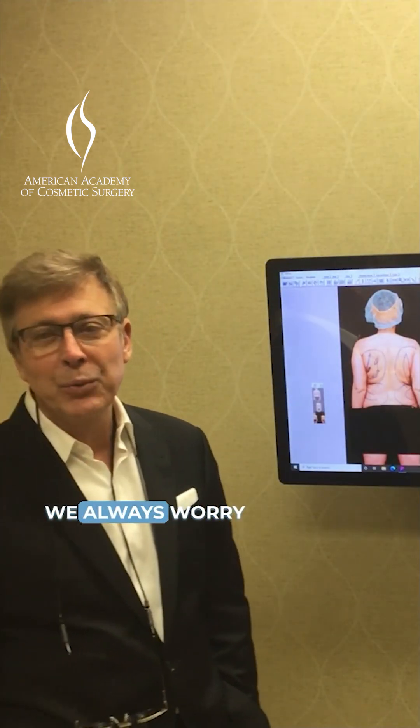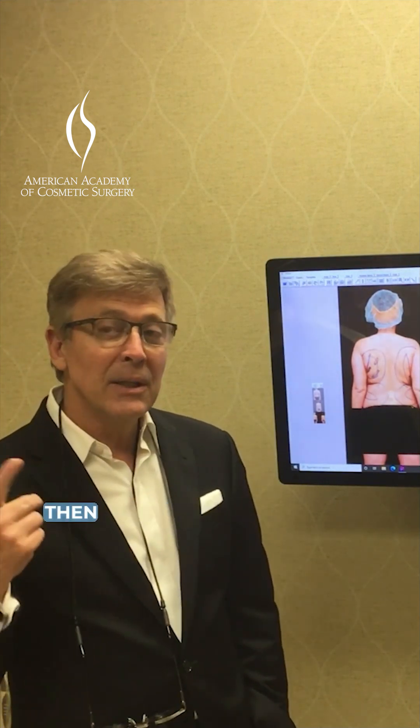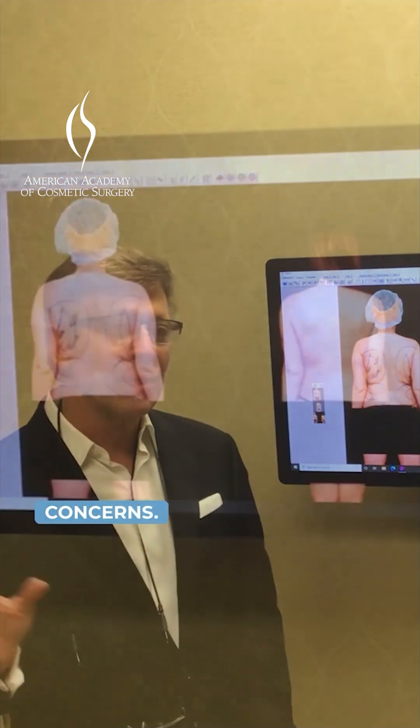One of the issues that we always worry about when we're doing liposuction is lumpiness, and then the other is loose skin. And so with these two devices, we've really found a way to basically just do away with those concerns.